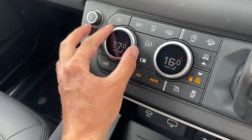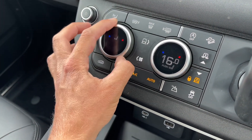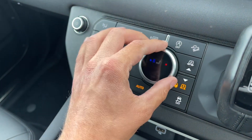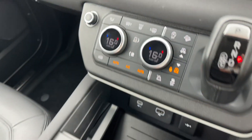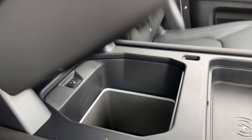The climate control functions will ensure optimal comfort for driver and passengers at any time. Fan speed, temperature, plus the heated and cooled seat functions can be adjusted with ease by scrolling to the temperature of your choice. Moving down, the centre console features USB-A, USB-C and wireless charger ports for your mobile devices.